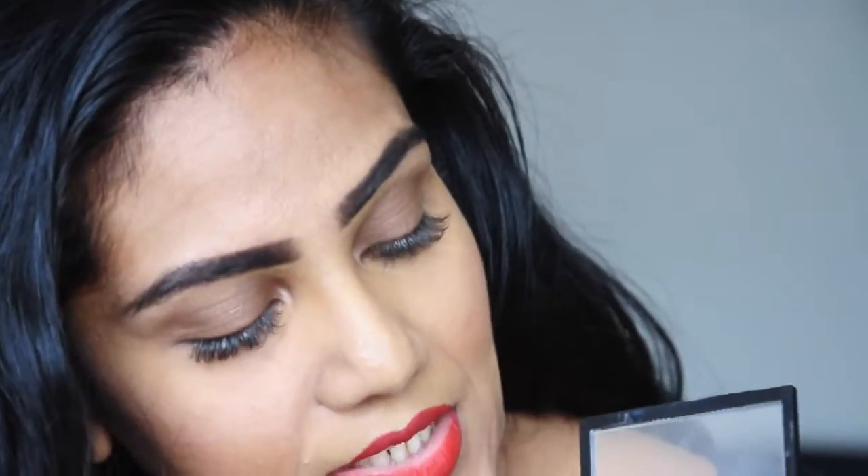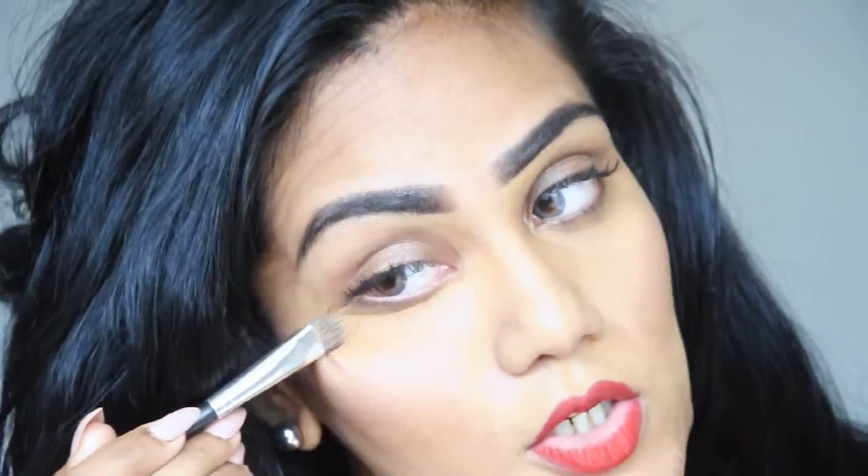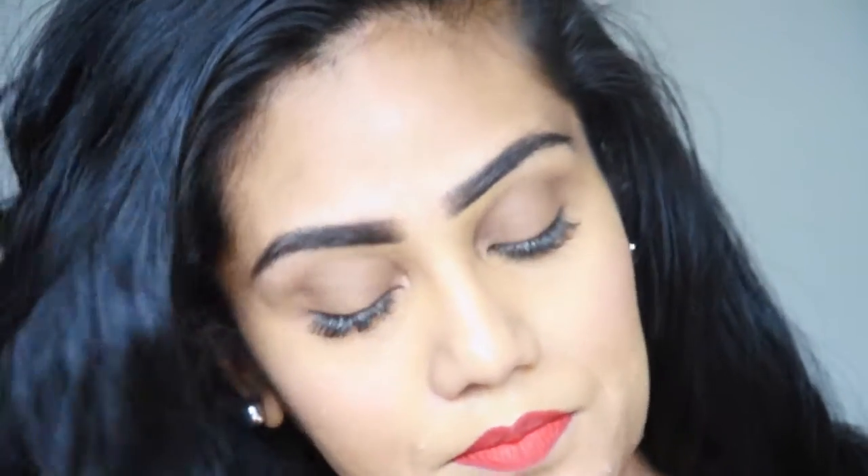Now I'm going to use the shade closest to my skin tone and do the inverted triangle, which is the best way to conceal the under-eye area. You basically draw a straight line across your eye and then connect it downward to form an inverted triangle, filling up that area with your concealer. Make sure the corrector shade underneath doesn't show — you don't want an orange-looking under eye.